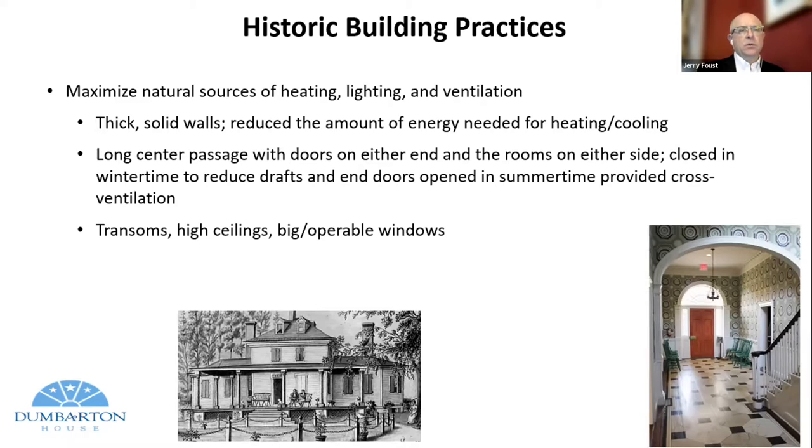Thick solid masonry walls in many of the structures we oversee reduced the amount of energy needed for heating and cooling — not just a structural element, but serving a very specific need. Long center passageways with doors on either side were design features allowing movement of air through the rooms, closed in wintertime to reduce drafts, providing ventilation in the summer. Transoms, high ceilings, and big operable windows again allowed natural movement of air through these buildings.